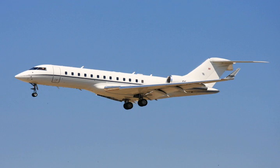The Global Express features a new supercritical airfoil with a 35-degree wing sweep and winglets. It is powered by two BMW Rolls-Royce BR-710 turbofans with FADEC. The flight deck features a six-screen Honeywell Primus 2000 XP EFIS suite. Turbulence is attenuated by the flexible wing. It shares its fuselage cross-section with the Canadair CL-600 and Bombardier CRJ, with a new T-tail.